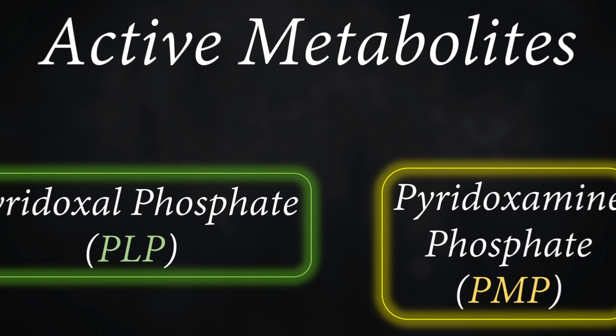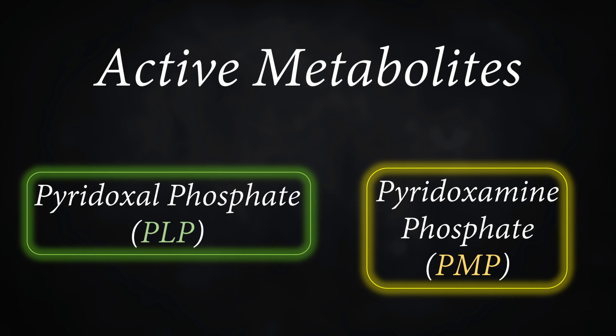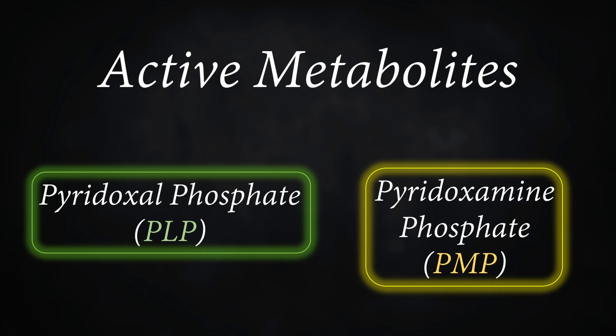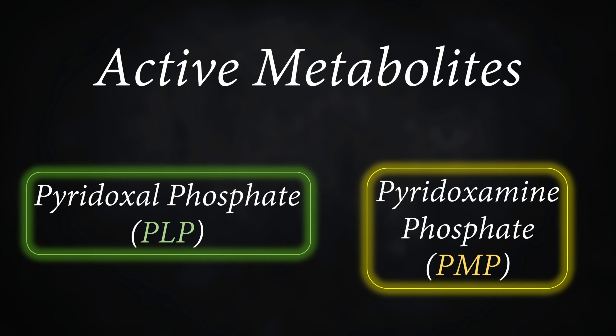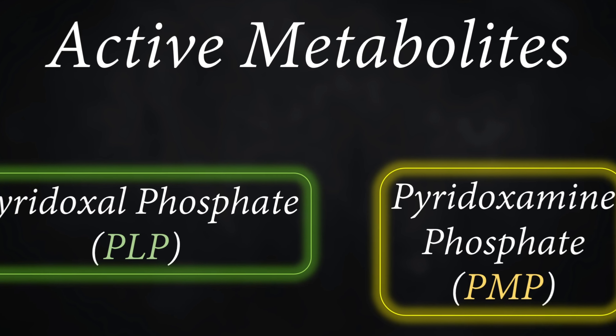Once absorbed, our body converts vitamin B6 into one of two active metabolites depending on which form of B6 it is. Pyridoxine gets converted into pyridoxal phosphate, or PLP, while pyridoxamine gets converted into pyridoxamine phosphate, or PMP. Both are very similar, so knowing PLP is enough.